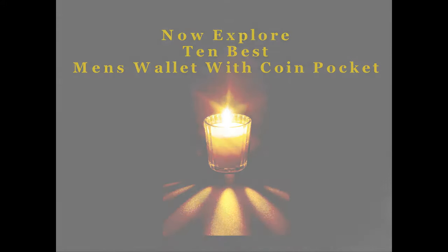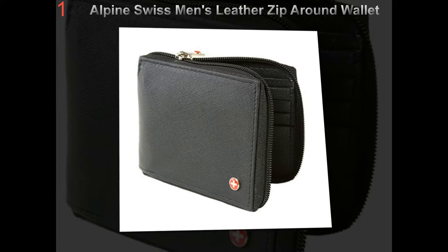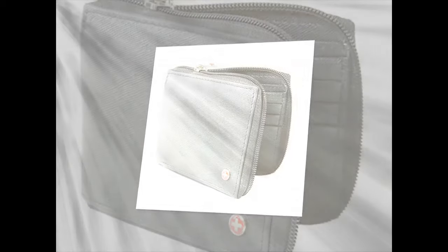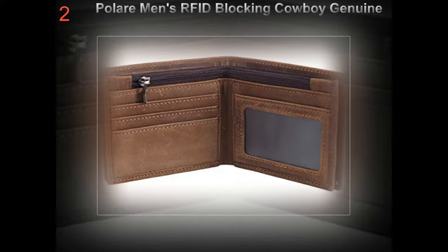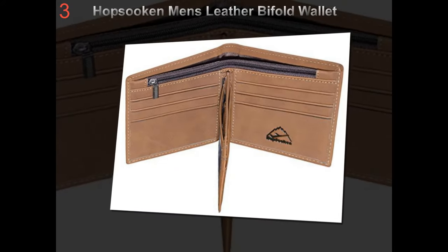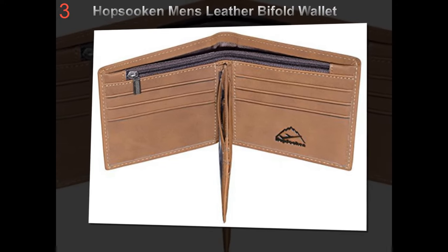Tips to choose a perfect wallet. A wallet is now more than just an accessory to store money and in fact is inevitable in order to complement or enhance your overall personality. Hence, a wallet must be chosen according to your lifestyle, and must also go with your wardrobe. Are you confused regarding the right selection of a wallet and need help to choose the most perfect one? Then the discussion further in this article may prove helpful for the right selection of wallet.